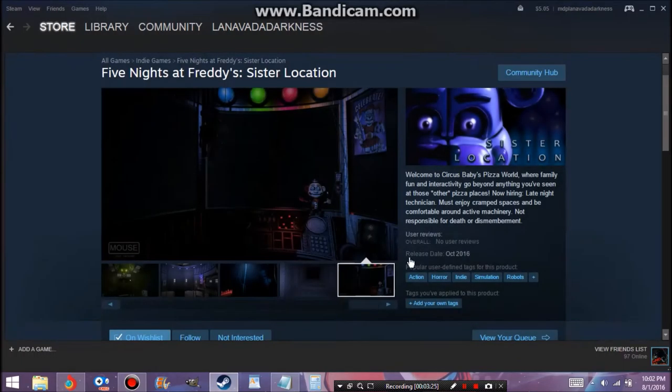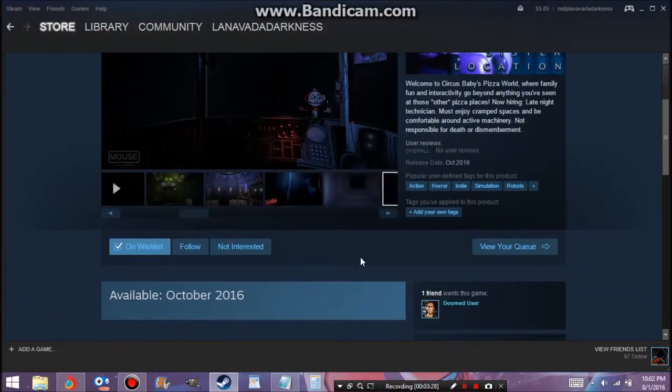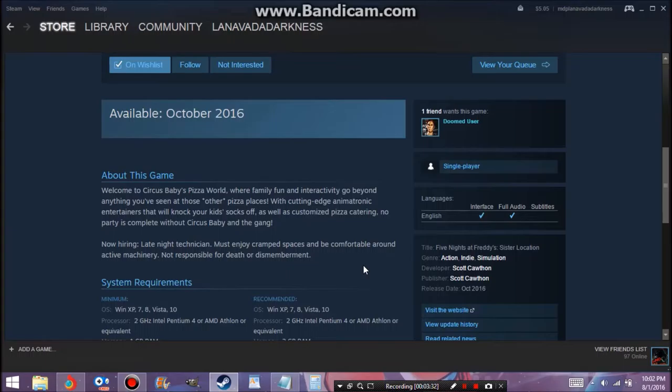That's pretty much it for the screenshots — that is it. That trailer that's on there is just normal stuff. It's supposedly available October 2016. Let's see if Scott for once actually releases it the day he says he's going to.